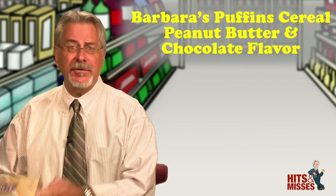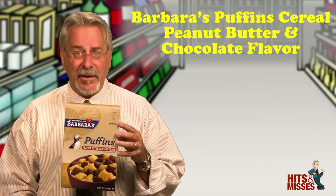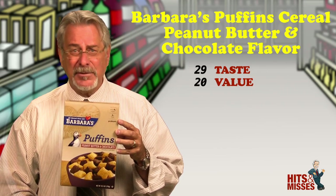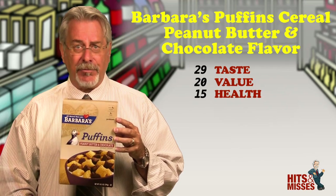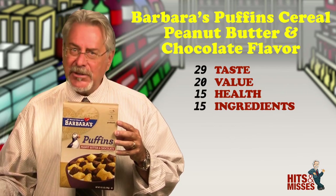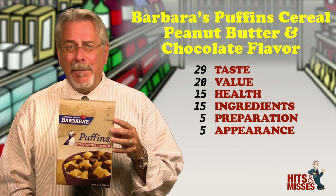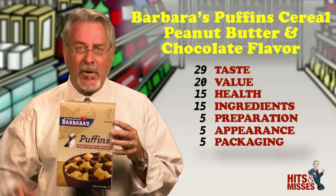Barbara's Puffin Cereal Peanut Butter and Chocolate flavor is a hit. I also love a little puffin there. Here's what I like about this cereal: besides the puffin, it's nice and crispy and only has 6 grams of sugars and 1 gram of fat, 105 milligrams of sodium with 3 grams of fiber. I know it's a breakfast cereal, and too much peanut butter and chocolate can send a bad taste bud signal for kids, but I just wish it had a little bit more of both flavors.